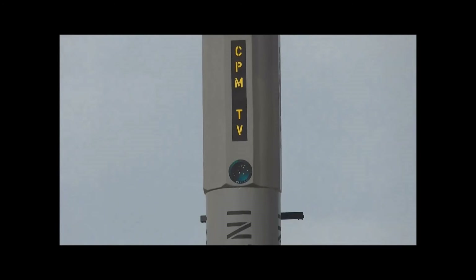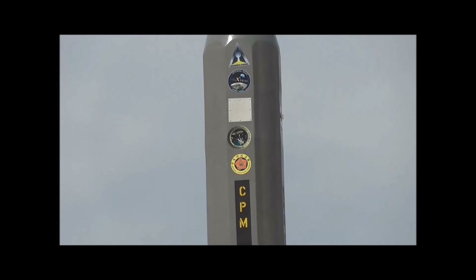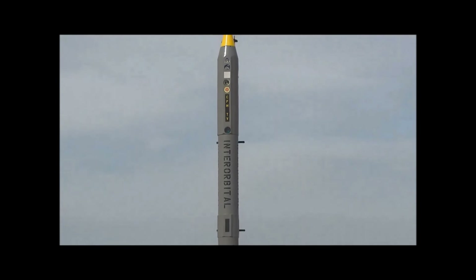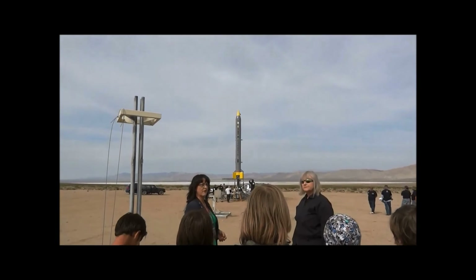Pleiades is an astronomical society in Bosnia, and that's run by Tana. They're building a rover that we hope to deploy on the surface of the moon with our launch provider here.